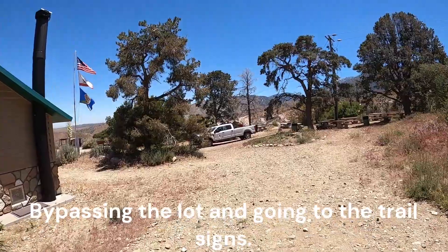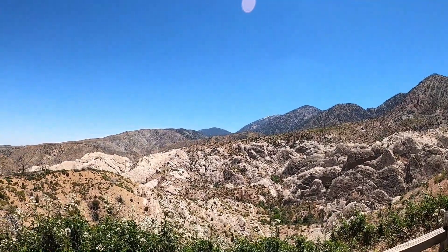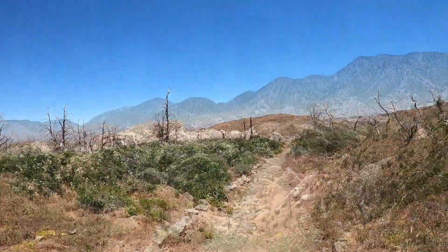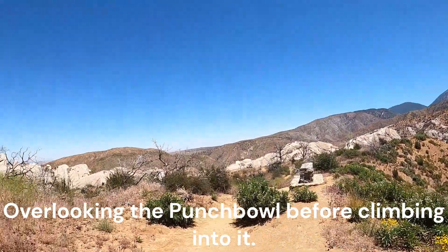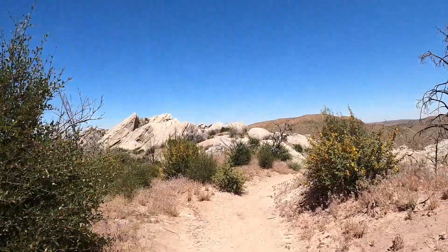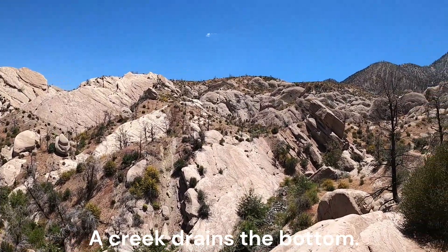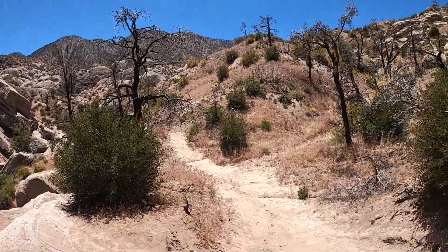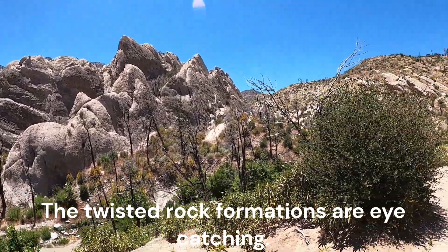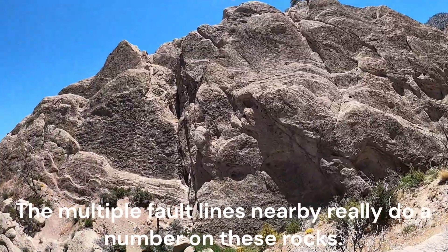Bypassing the parking lot and going to the trail signs, officially starting the one-mile loop. Overlooking the Punchbowl before climbing into it. A creek drains the bottom. The twisted rock formations are eye-catching, and the multiple fault lines nearby really do a number on these rocks.